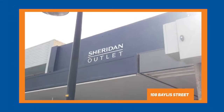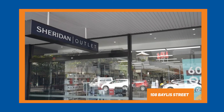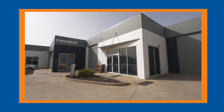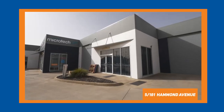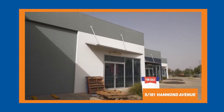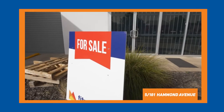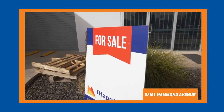On the leasing front, we saw Sheridan open their doors at 108 Bayless Street, open to the public — good to get a retailer operating in the main street. Five of 181 Hammond, a seven-unit strata development out on the highway at Hammond Avenue, we leased that to a national White's Goods retailer. Good to get that all but full — that complex now has one vacancy remaining.